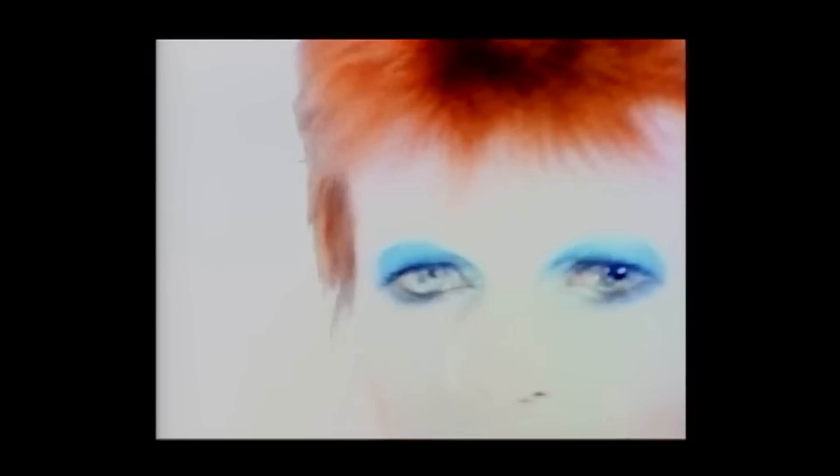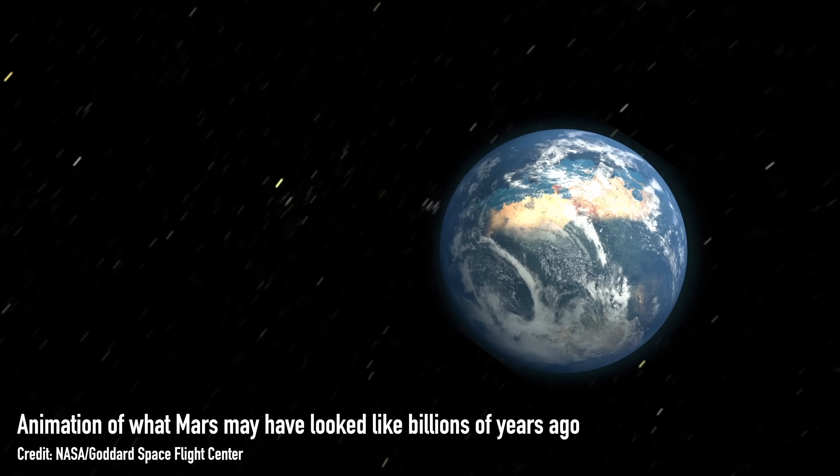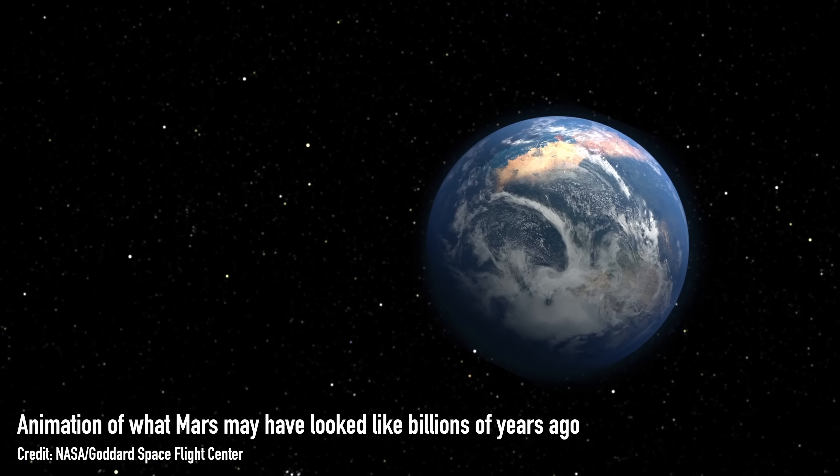Is there life on Mars? It's a big question, one that David Bowie has been asking for a long time now. The majority of rovers and missions that we send to Mars have this focus of trying to figure out whether life exists on Mars currently, or more likely, existed at some point in the history of Mars but no longer.